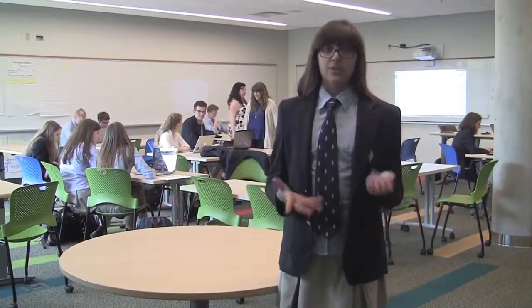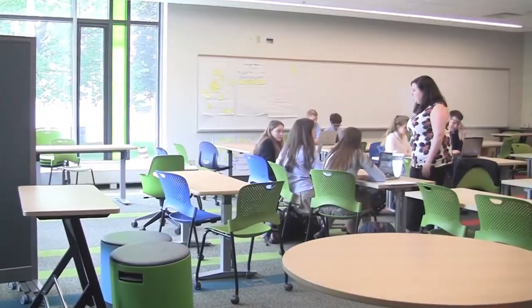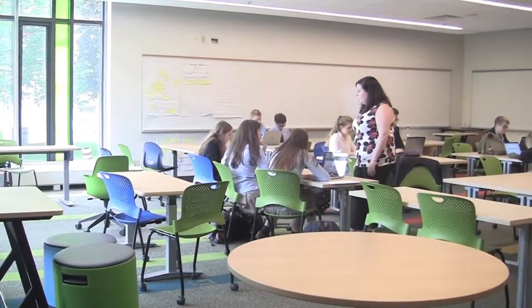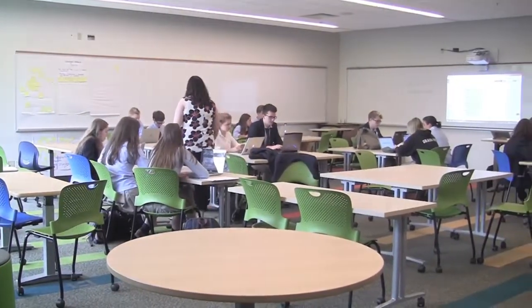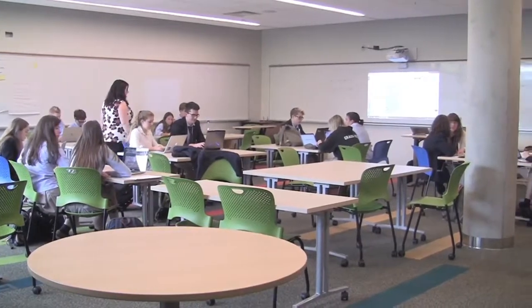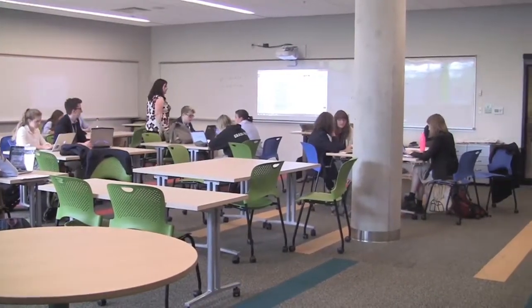This is one of our three learning community classrooms. It's really big, which means the teacher can teach multiple different groups at once. You could teach the class as a whole, or you could teach a small group, or you could let the class work independently. It has a ton of movable furniture, which makes it really easy to do this. You can move the classroom around to fit however the teacher would like to teach that day.